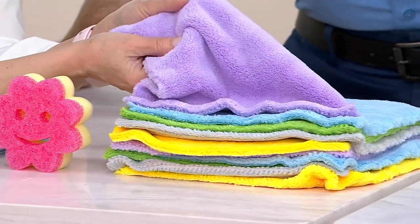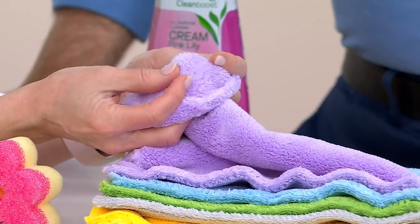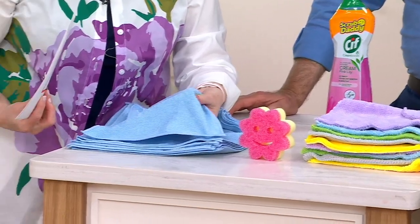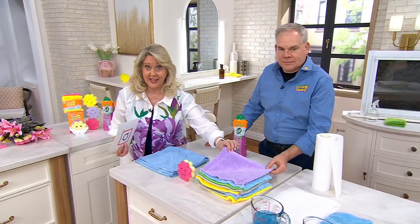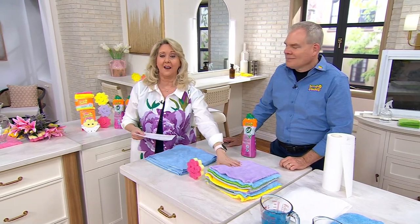Look at this. Come in close. This is not the same as this. You can see these — this is different. It's much less plush, and this is what you see in the stores. This is what you're getting at QVC. The price tag: $19.98 for 10 of these.